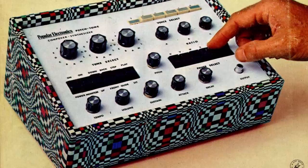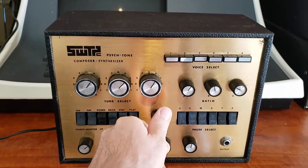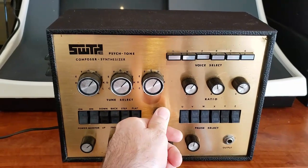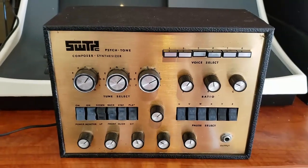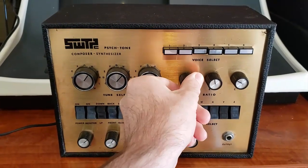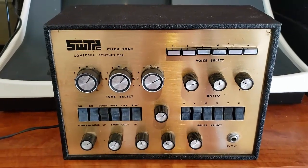Somehow I was actually able to snag one of these earlier this year. It's essentially just a random note generator that used three rotary switches and three knobs to control the pitch and generate the 63-note patterns, but for the time it was obviously very innovative, even though today it's basically just a novelty.